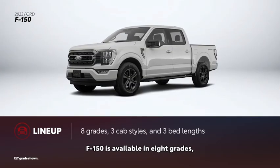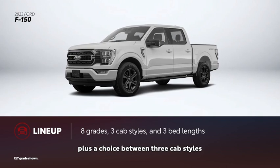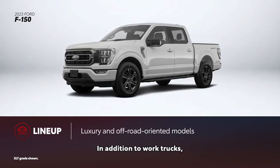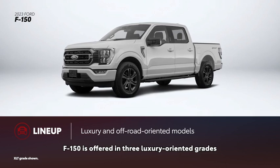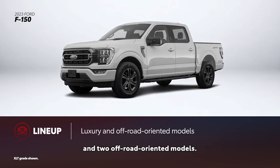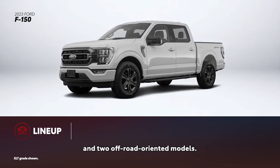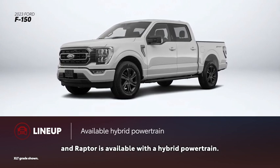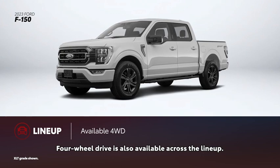F-150 is available in eight grades, plus a choice between three cab styles and three bed lengths. In addition to work trucks, F-150 is offered in three luxury-oriented grades and two off-road-oriented models. Every grade, except for the Tremor and Raptor, is available with a hybrid powertrain. Four-wheel drive is also available across the lineup.